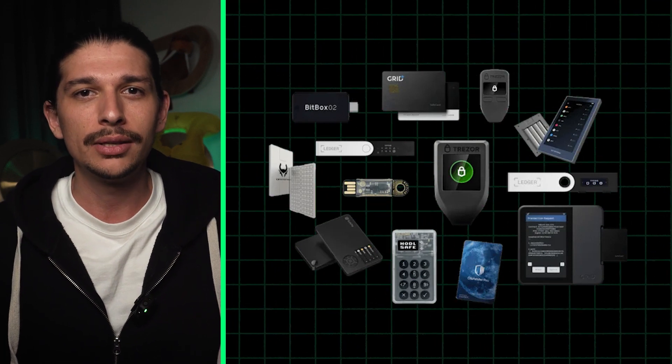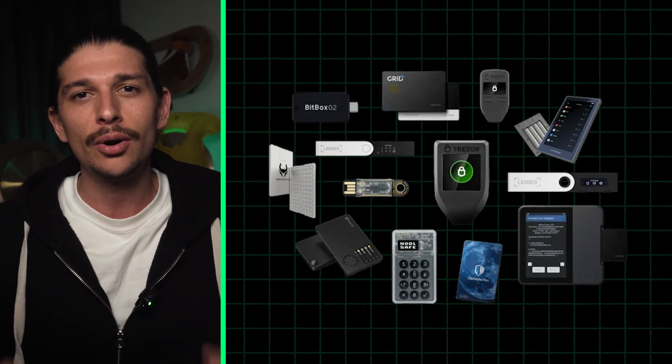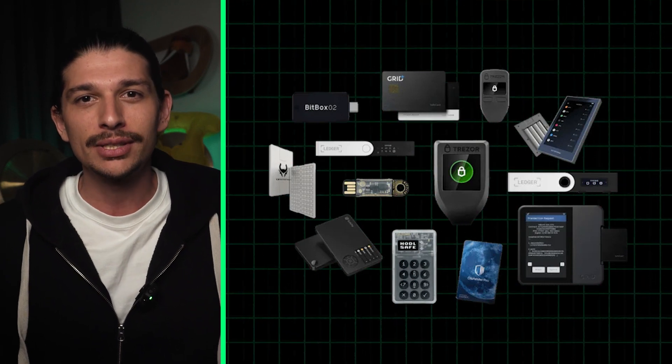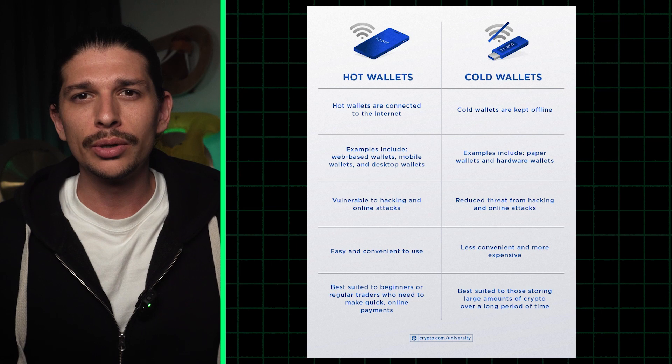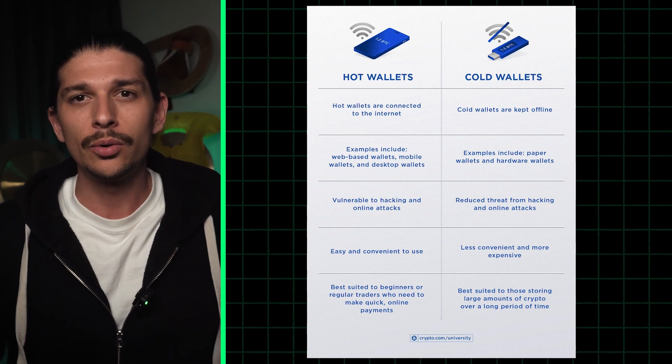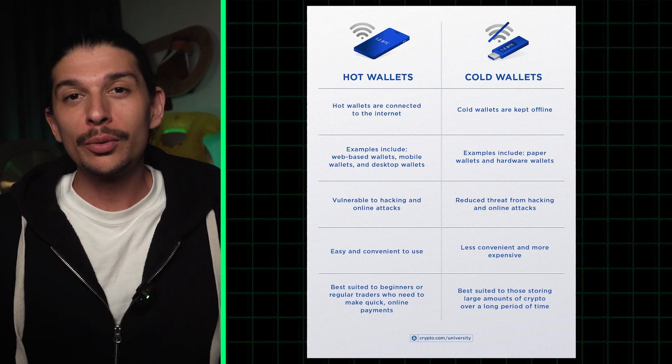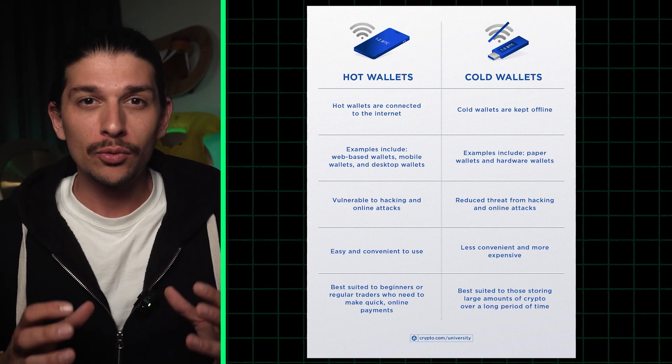Hardware wallets store your private keys to your cryptocurrency in a secure offline environment, making them immune to online attacks. They're even resistant to physical tampering. If you're looking to safely store a substantial crypto portfolio or carry it around on the go, hardware wallets are for you. They're also perfect for long-term storage without regular access.